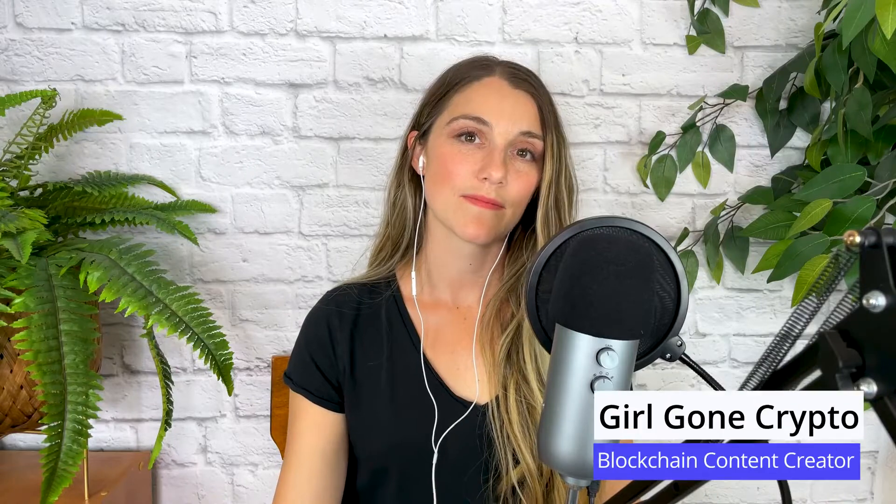Hey everybody, welcome back to another deep dive episode. I'm here today with Girl Gone Crypto, Leah Thompson. I'm really excited to have her — she is our influencer of the month, our very first one for the month of May, and she's joining me today to do a deep dive on best practices for storing your public key, your private key, your seed phrase.